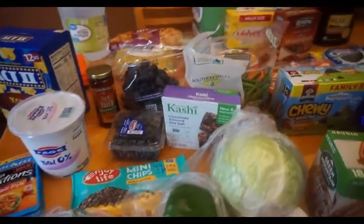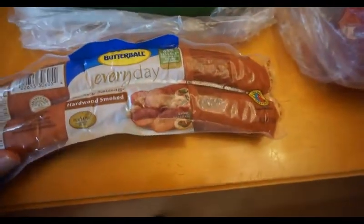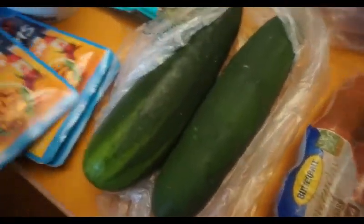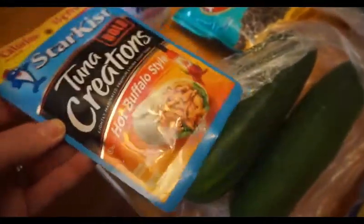This is my Walmart grocery haul for this week. I got one of these Butterball Everyday Turkey Smoked Sausages — I believe it is four points for two ounces. I got two cucumbers, and then four more packages of this hot Buffalo Tuna Creations for zero points.